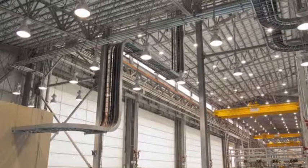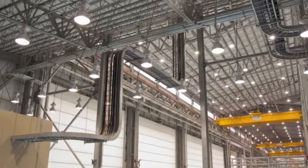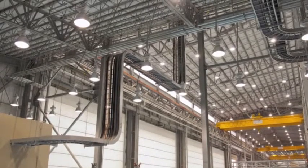12 service and repair bays, 2 tire service bays, 4 new overhead cranes, a storage building, and a separate change house facility.